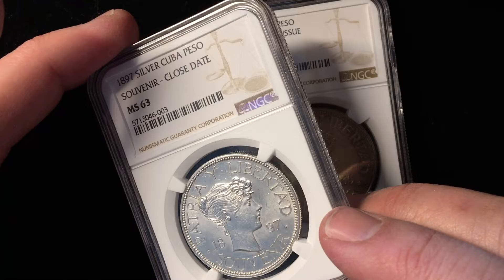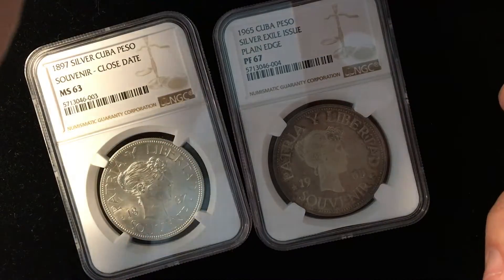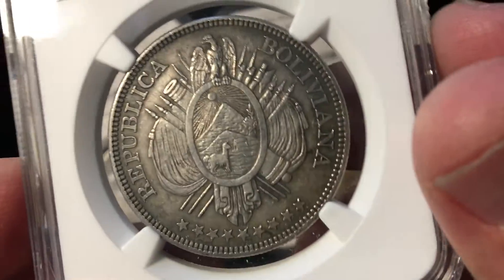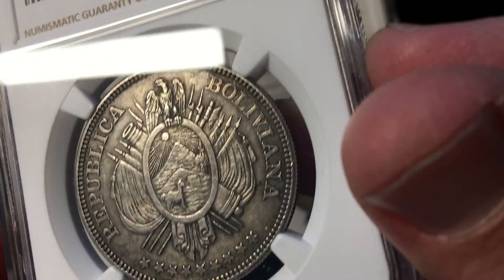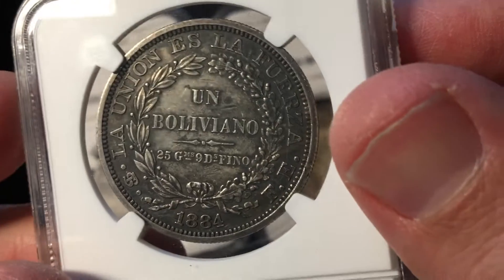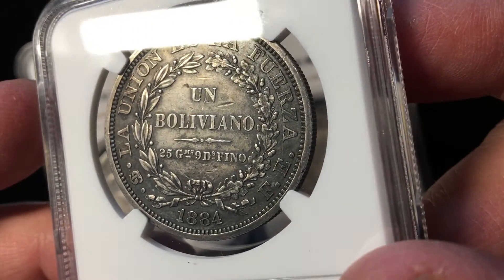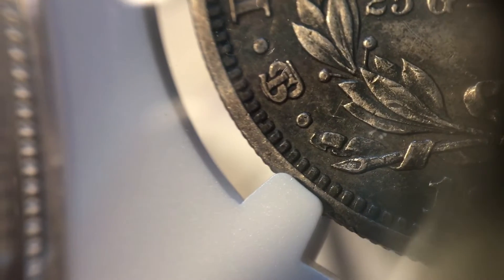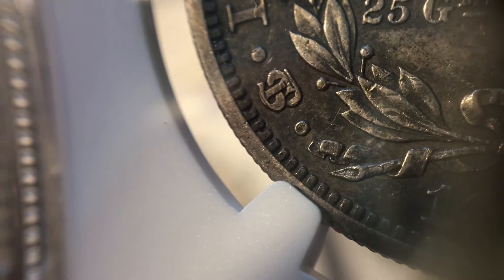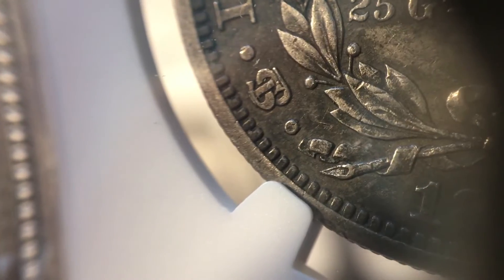The earlier 1897 piece, by the way, is actually made by Gorham, who is well known for making silverware and things of that nature. Moving on — the Republica Boliviana, so this is from Bolivia. This coin is an Un Boliviano, 1884, from the Potosi mint. The Potosi mint mark looks like a P, T, and S all smushed together — almost like all the letters of one word.